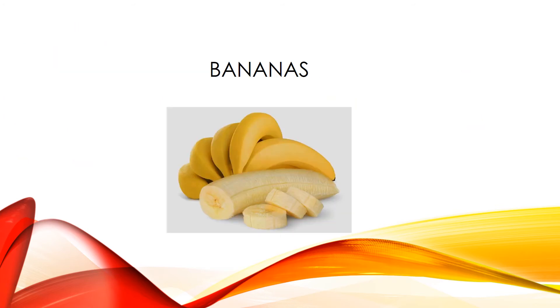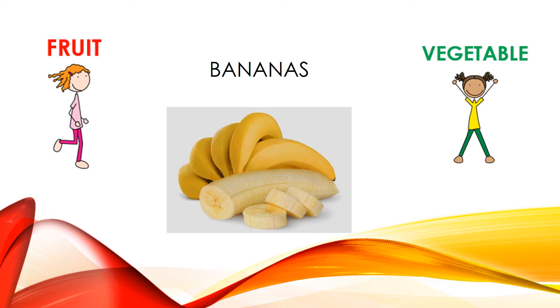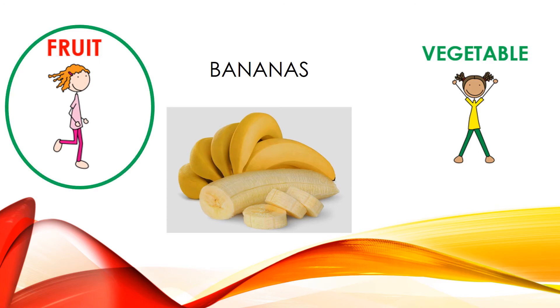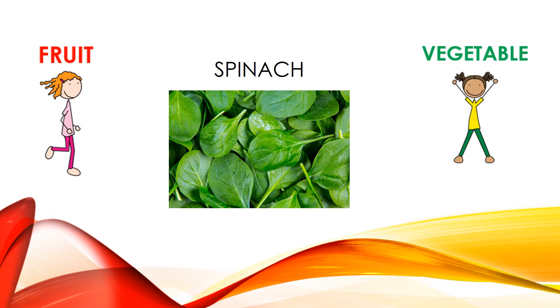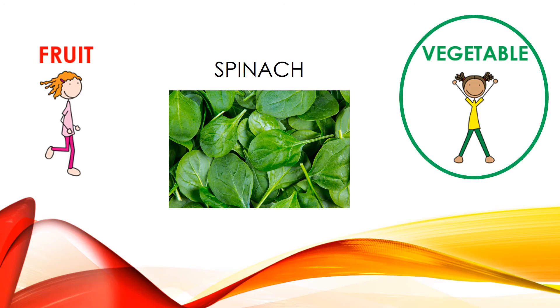How about bananas? If you think they're a fruit, jog in place. If you think they're a vegetable, do jumping jacks. They are a fruit, so you should have been jogging in place. Our next one is spinach. If you think spinach is a fruit, jog in place. If you think it's a vegetable, do jumping jacks. Spinach is a vegetable, so hopefully you were doing jumping jacks.